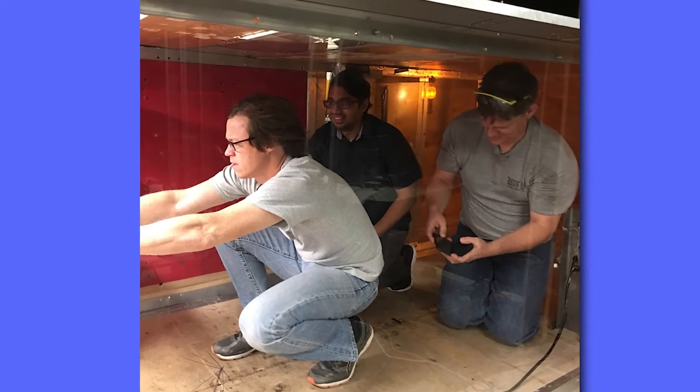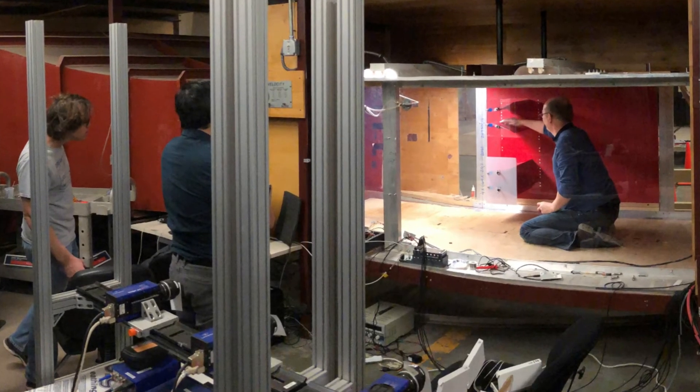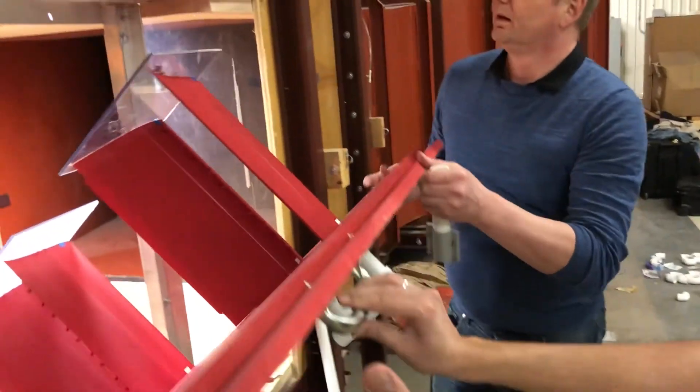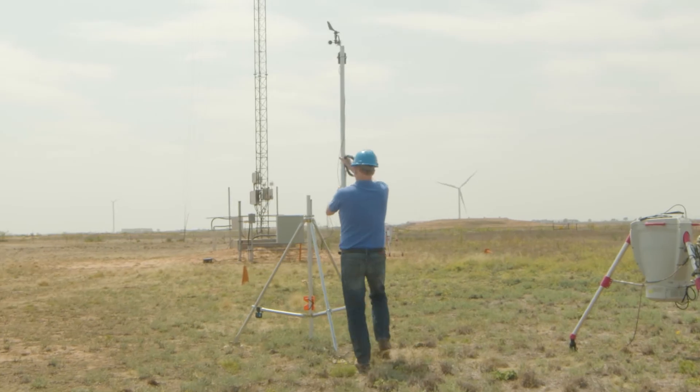The partnership we've had here — Sandia National Laboratories, Texas State University, and myself — has really been a fantastic combination that has enabled us to move the technology forward and get to the level where we can do a prototype test.